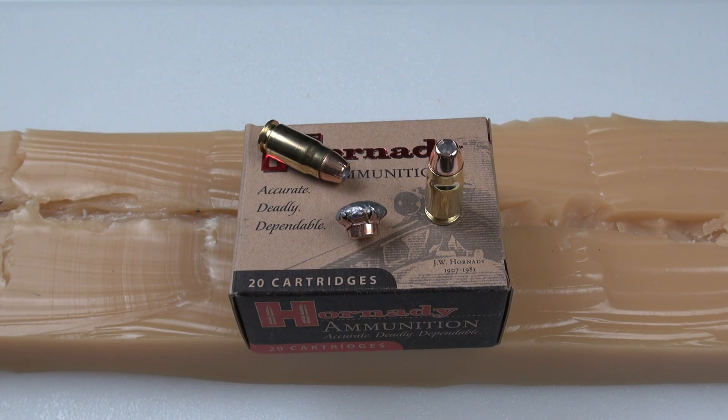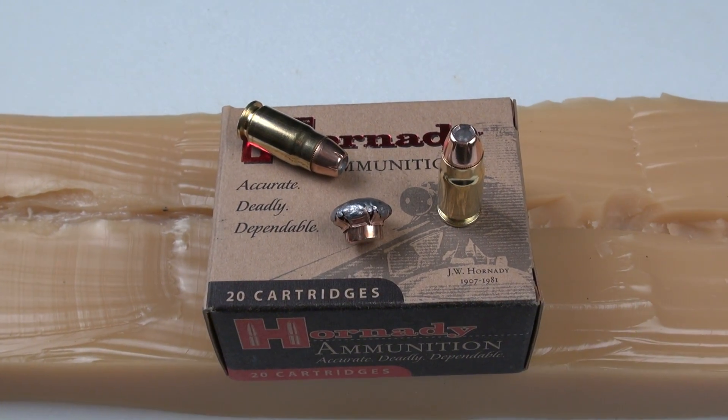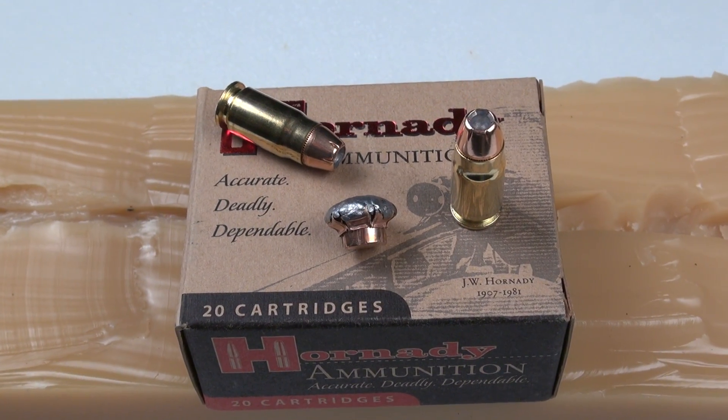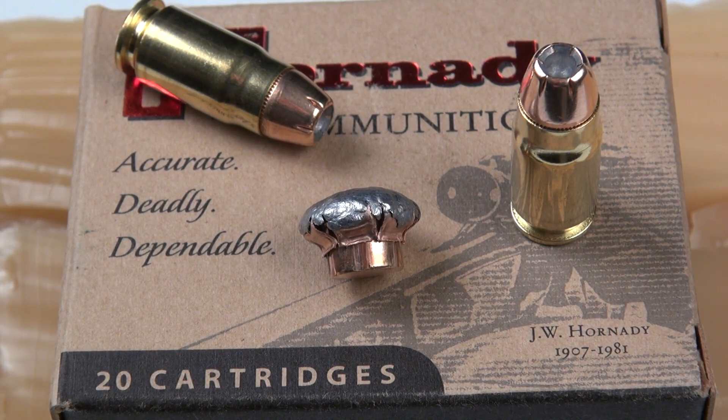The 124 grain XTP in 357 SIG is a cartridge I'm finding very common in my area — that's a plus, hopefully yours as well. Manageable recoil. Expansion was greater than what was advertised, and textbook expansion at that. Adequate penetration. This could be a good load for you. Thanks for watching.